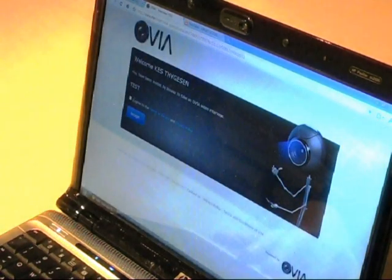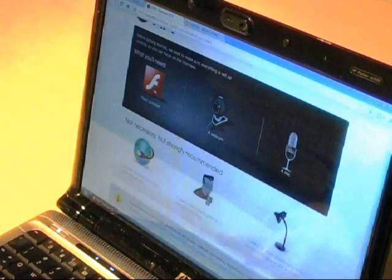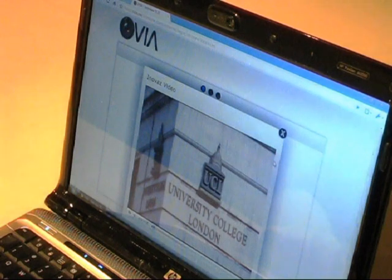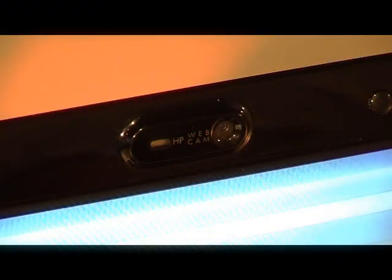Once the admissions tutor has recorded questions to ask, the students are sent an email with a link to complete their video interview. They first see a video about the university and are then instructed on how to set their equipment up. They are given a small amount of time to prepare for each question, after which they record unrehearsed video responses into their webcam.